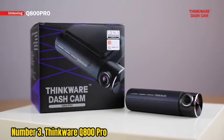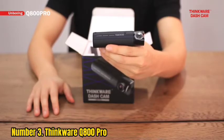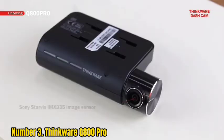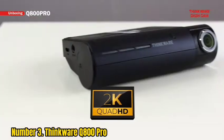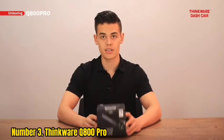Number 3: Thinkware Q800 Pro. We're big fans of the Thinkware Q800 Pro. It's a well-designed dashcam with a premium feel, great video, and a broad set of features. Those who just want a simple dashcam should look elsewhere and save some money, but drivers who see value in the Q800 Pro's safety and assistance systems will benefit from spending the extra cash.